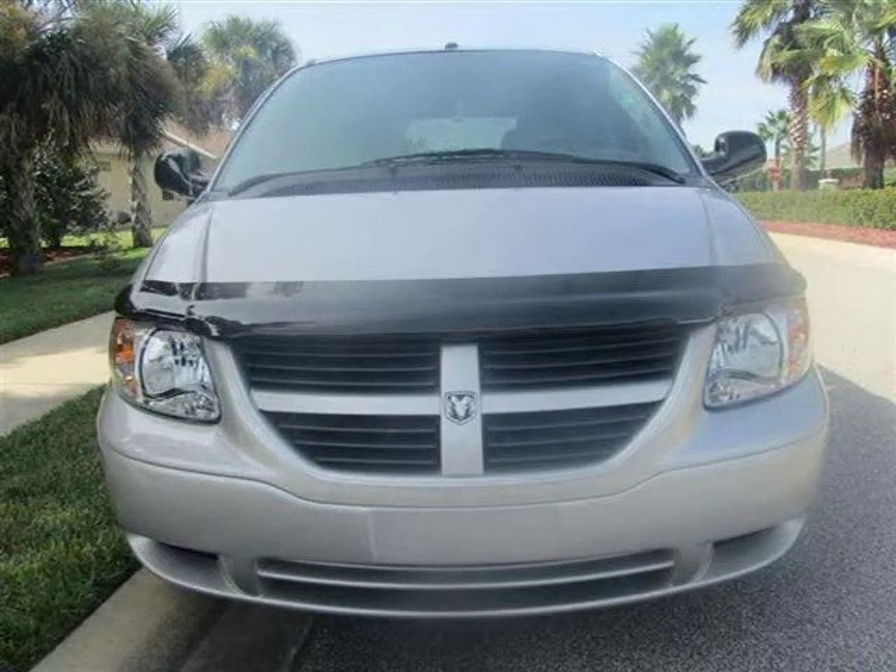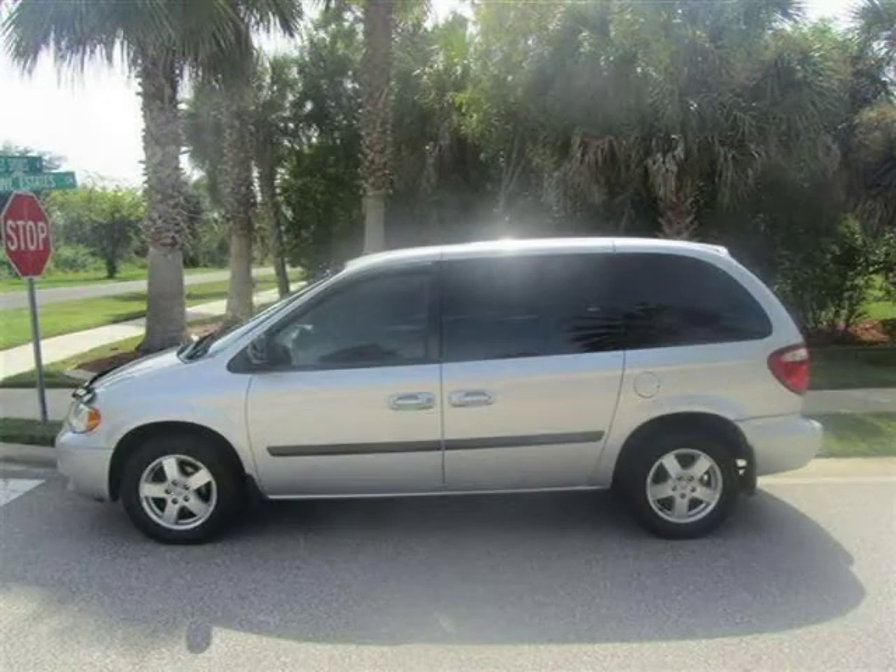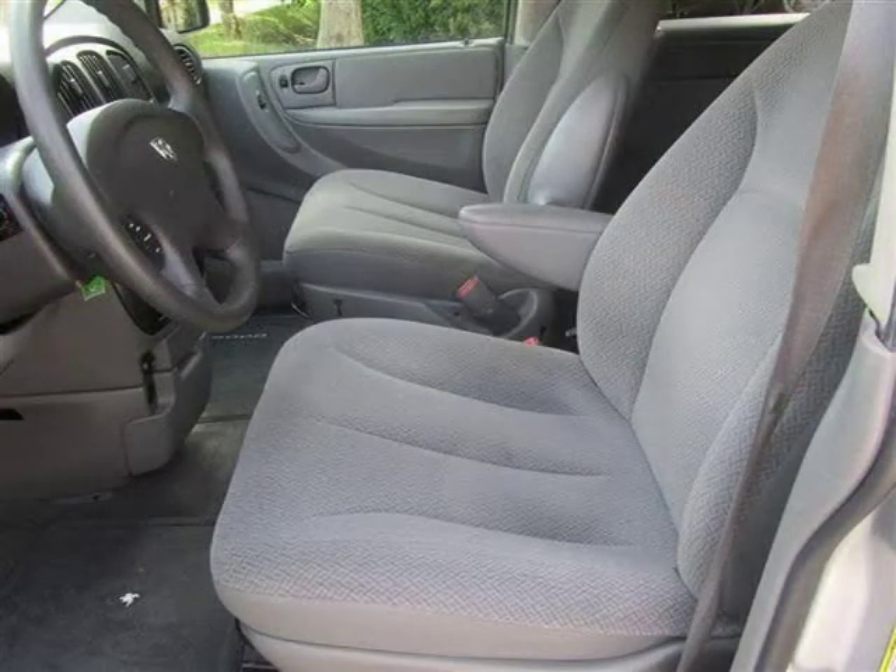This vehicle features air conditioning, climate control, dual zone climate control, cruise control, tinted windows, and many other features. For more information on this great van please click the link below.